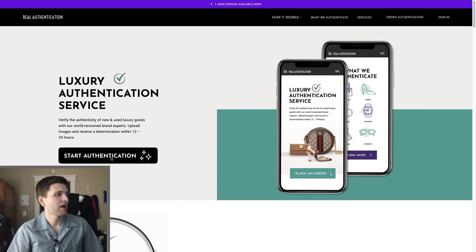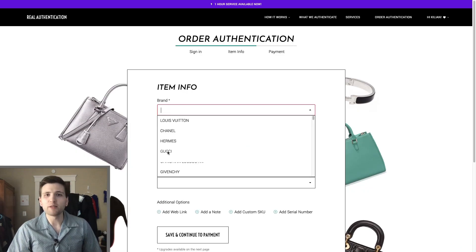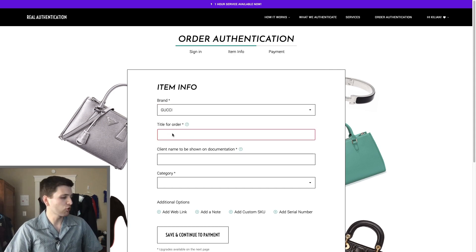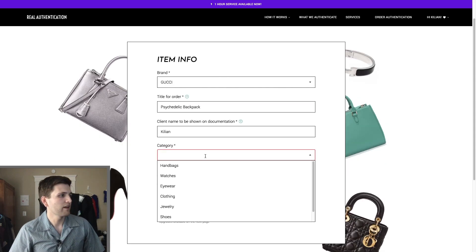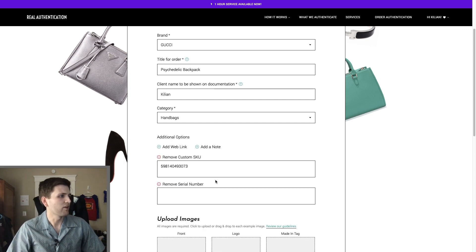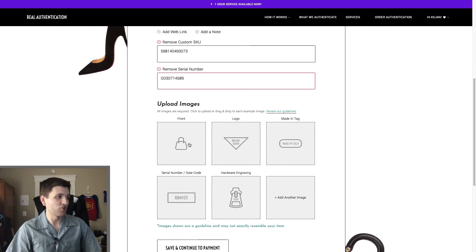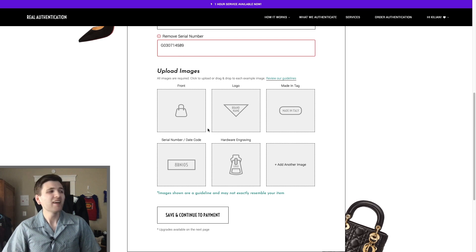So this is Real Authentication's website. I'm going to do it on the web to show you guys. Going to 'Start Authentication' — filling in: brand is Gucci, title is 'Psychedelic Backpack,' category is handbag. Adding custom SKU with the model numbers and serial number. Then we get into the images — I'm just going to blast them with images so they have more than enough, giving them everything upfront so it gets done as quickly as possible.